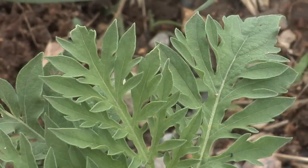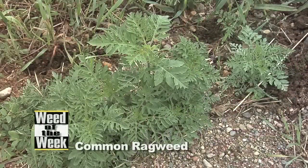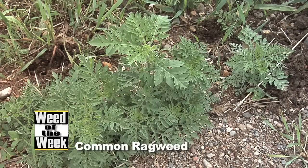Our Weed of the Week wouldn't be so difficult to control if it wasn't resistant to Roundup in some parts of the country. It is common ragweed — and our Weed of the Week isn't just common ragweed, it's Roundup-resistant common ragweed.